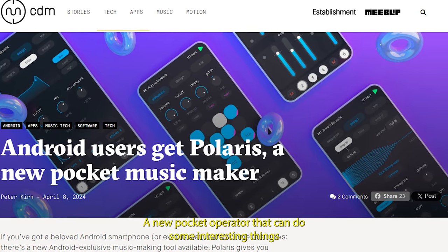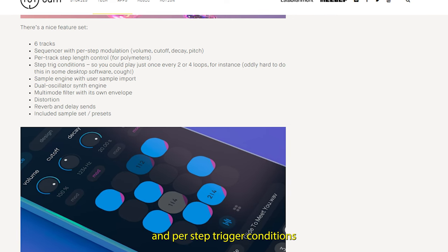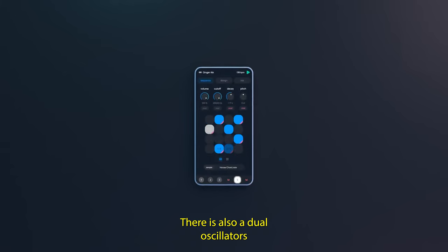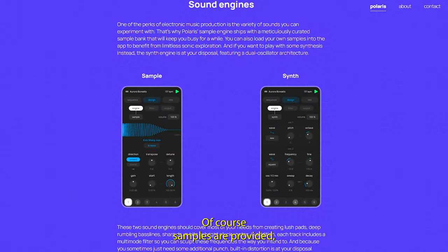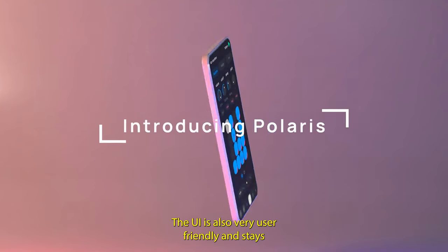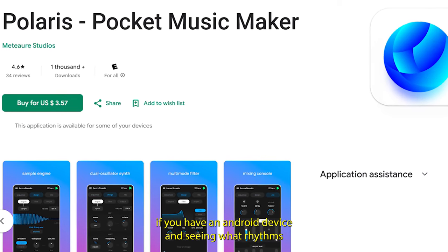One new addition is Polaris, a new pocket operator that can do some interesting things. With six tracks, a sequencer with per-step modulations, per-track step-length control to create polymeters, and per-step trigger conditions so you can play loops only when you want them to, this software could be good enough to create some interesting beats on the go. There is also a dual-oscillator synth engine and a multi-mode filter to add color to your creations. Samples are provided, but you can also import your own as long as you have storage space. The UI is very user-friendly and stays with the typical Android minimal design style — for just €3.99.